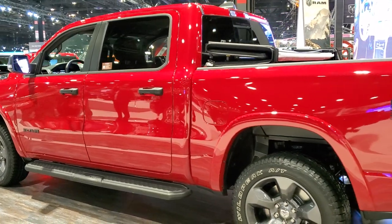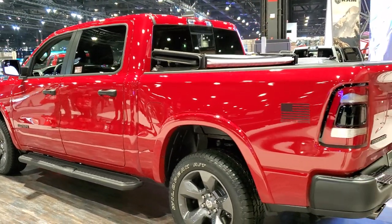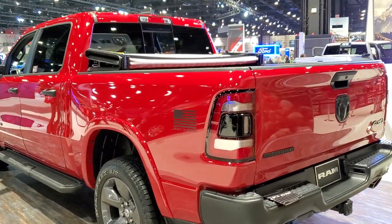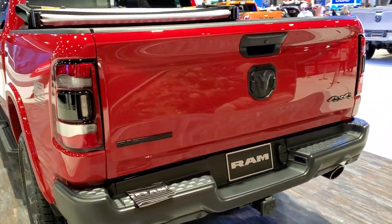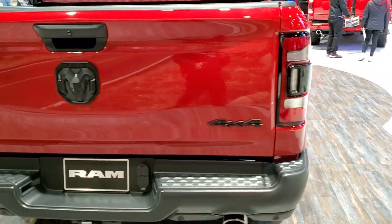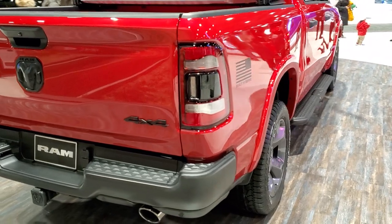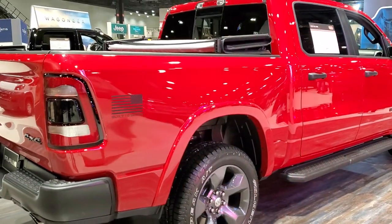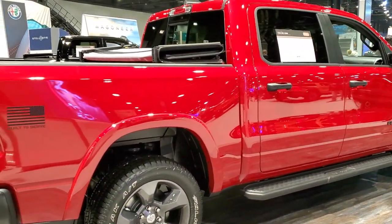For 2022, they have a new theme going on. It used to be for the Army, Air Force, Navy, Coast Guard, and Marines — they used to have packages for the different branches of the military. Now they're going with a first responders theme for 2022, so they're going to have a firefighter, police, and EMT edition.